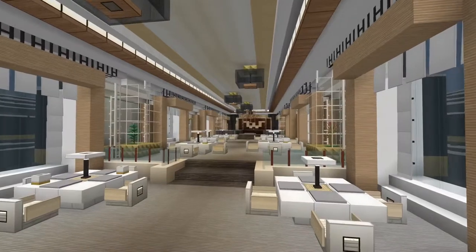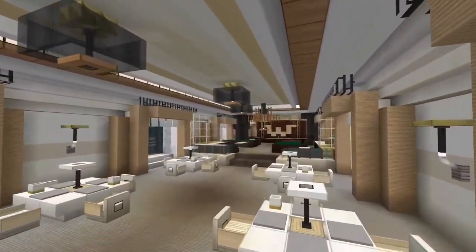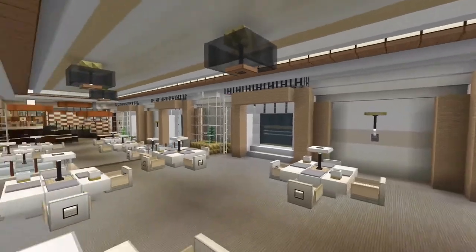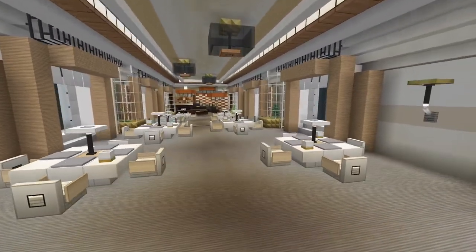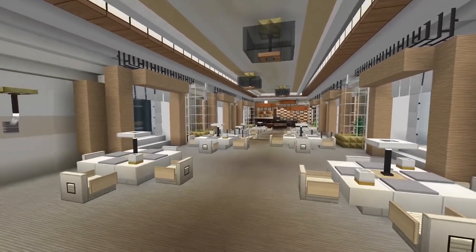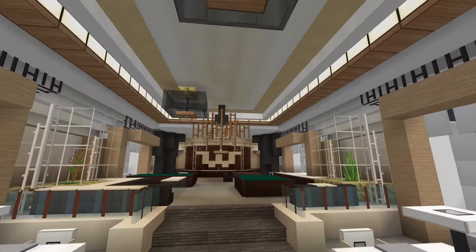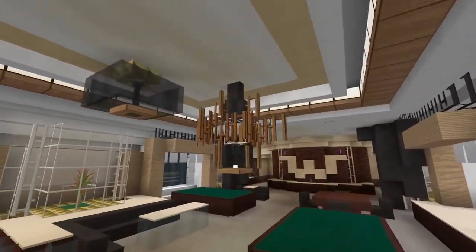I watched some of the episodes of the Snowpiercer series to try to get some clips and some scenes that had some good shots of what the overall aesthetic of the first class dining car looked like, and this is about as close as I could really get it. I say it's close, but it's probably not a direct replica. There's probably still some things that are different, some things I might have just placed randomly, thinking it kind of fills in the spot.